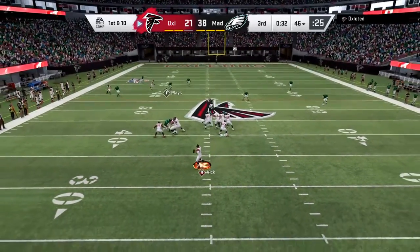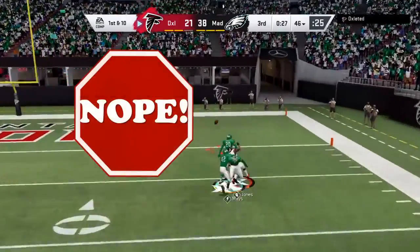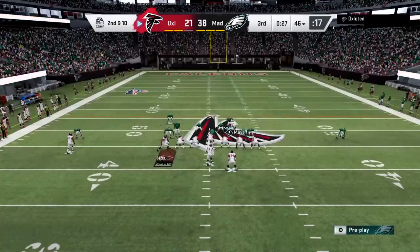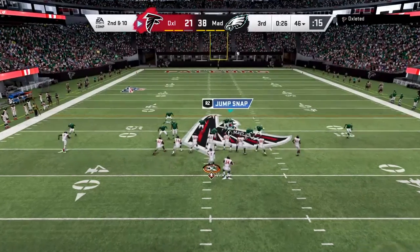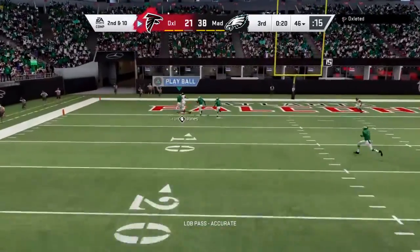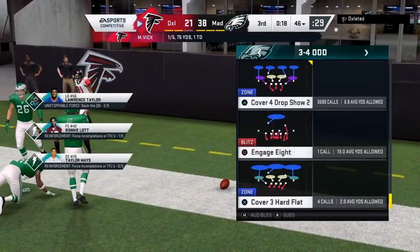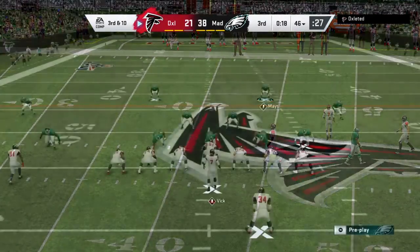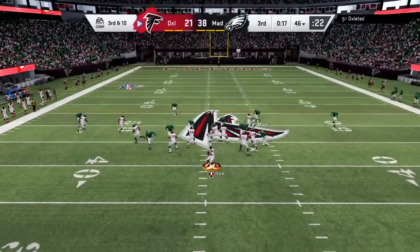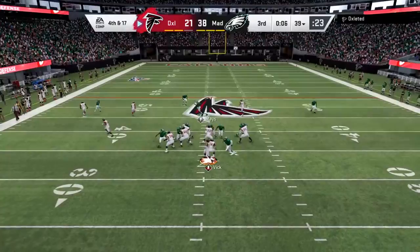A first-down throw coming for Vick, looking deep for Julio — and this will be incomplete, physical play on the football, second down. To throw again Vick, looking in zone for Jones — oh, he almost had it for the pick, a great chance for the interception in the end zone, instead third down. This offense in desperate need of a conversion. That is his third sack of the afternoon.